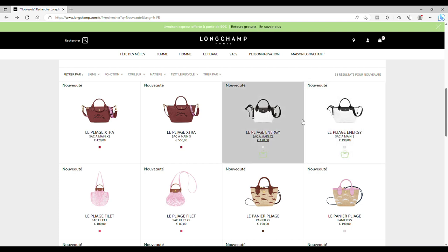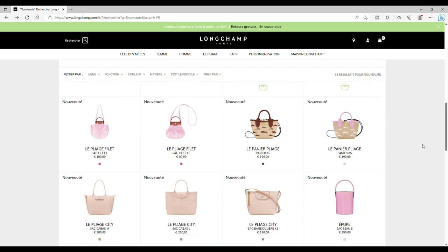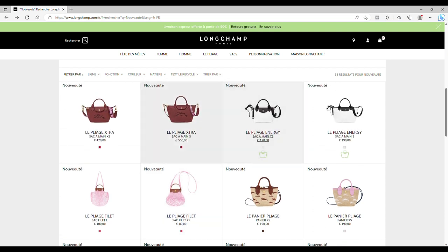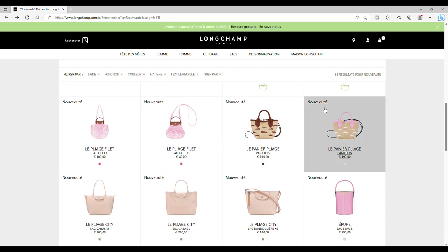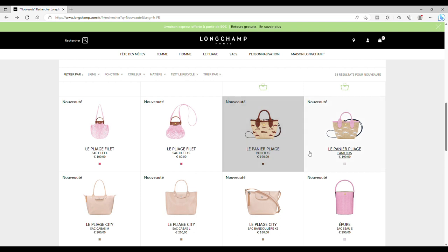Le Pliage Filet possède aussi une nouvelle couleur — un joli rose. Je ne suis pas fan du Pliage Filet non plus. Et les prix Longchamp augmentent de 10 à 20 euros par saison — le Pliage Filet encore augmenté. Ensuite nous avons le Panier Pliage XS.